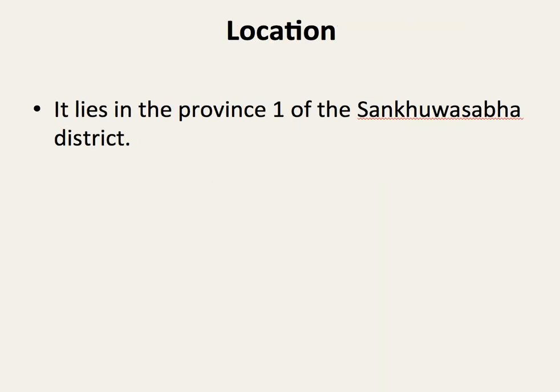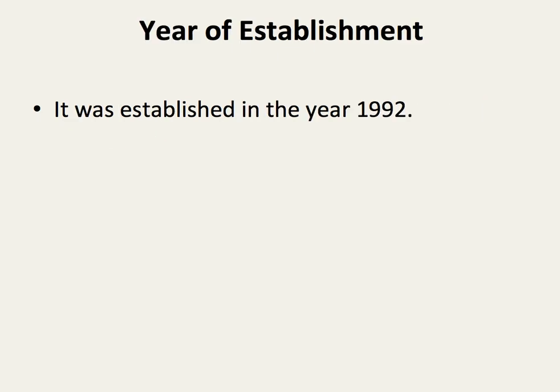It lies in Province 1 of Sankhuwasabha District. It was established in the year 1992.